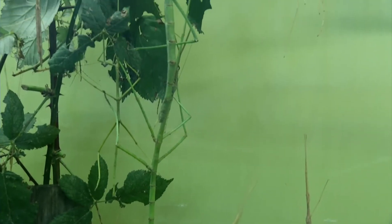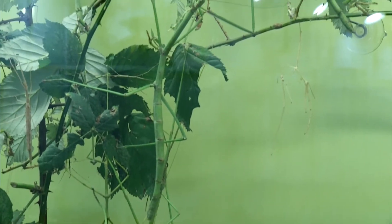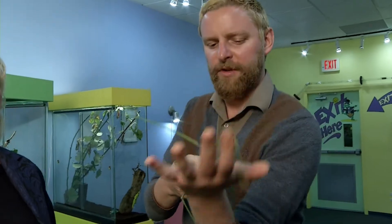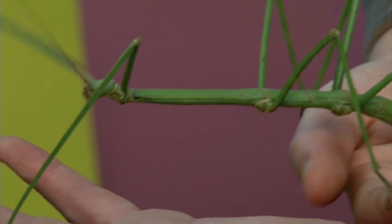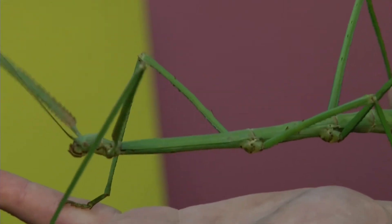This is a stick bug, so named because it looks like a stick, obviously. From all over the world, stick bugs live and love. This one looks like a piece of bamboo, because that's what she would live on. She will go for your face, but she's a vegetarian, so you're good.